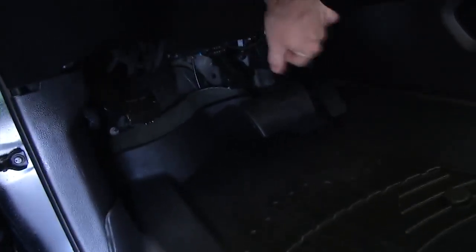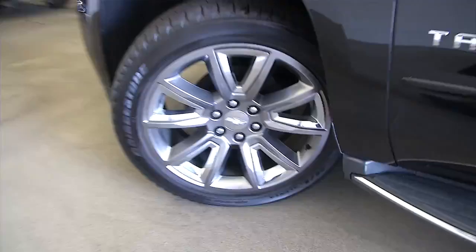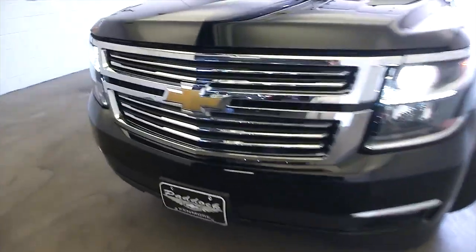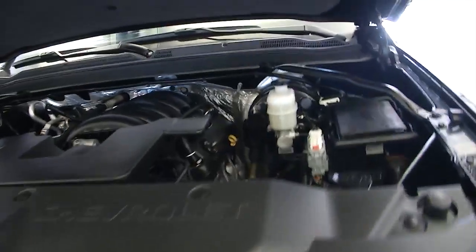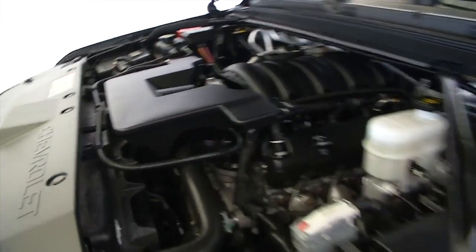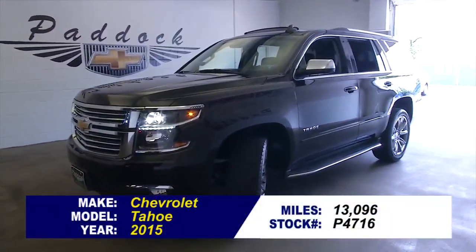Let's pop the hood and take a look at the engine — beautiful, like brand new. To find out more about this Tahoe, give us a call at the dealership: 876-0945.